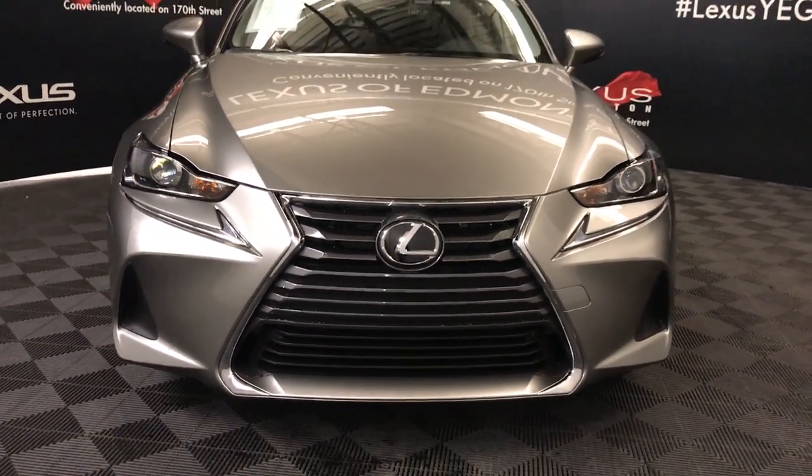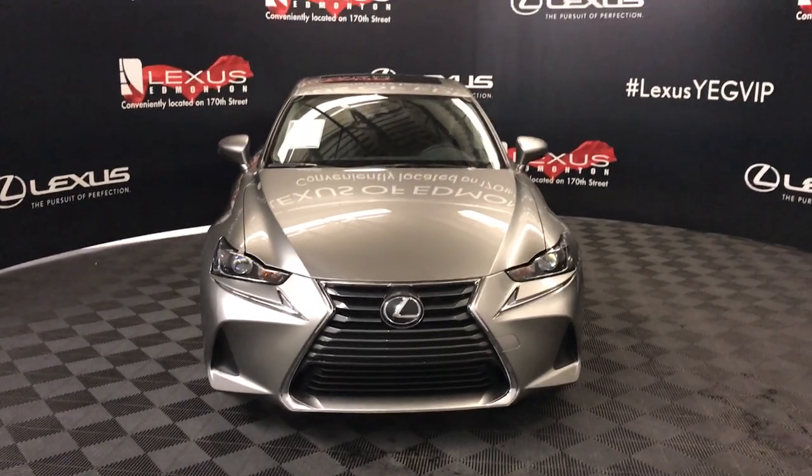So come on down to Lexus of Edmonton and check out all the new 2019 IS models.